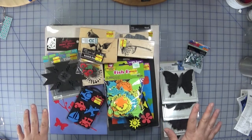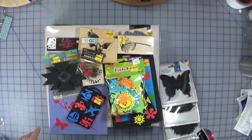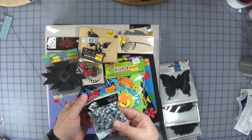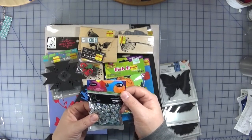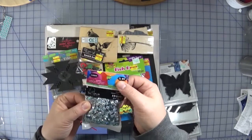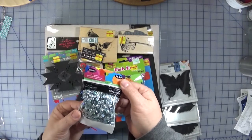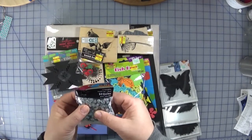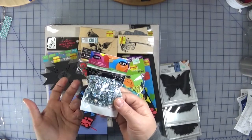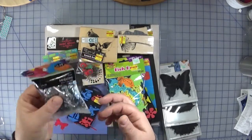Everything here was on sale except for these four items, so let's talk about those first. In my must-haves video I talked about sequins and how you could possibly get them somewhere else — here's an example. This was regular price at $1.99. Look at how many sequins you get compared to Pretty Pink Posh — even more! These are holographic, somewhat neutral, so you can use them on any project. You can also use a 40% off coupon, making it even more budget friendly.